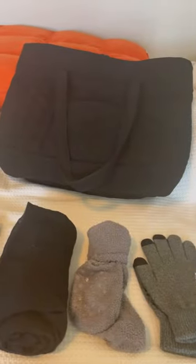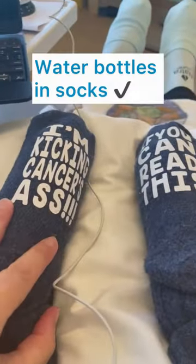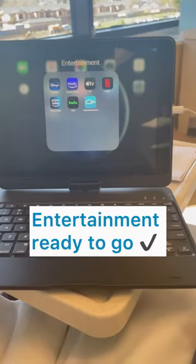So all that will fit into my bag and knowing me, I'll probably add some more things. So I'm in treatment — I have my cold socks on, these are my water bottles and socks, popsicle, frozen smoothie, bags nearby, and entertainment ready to go.